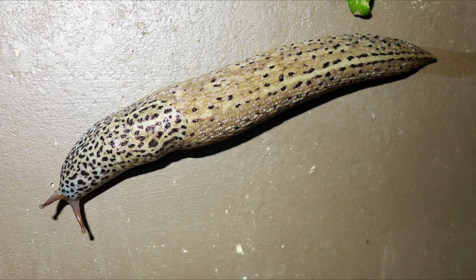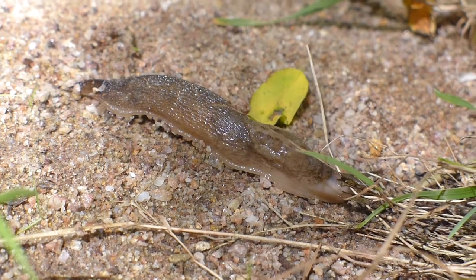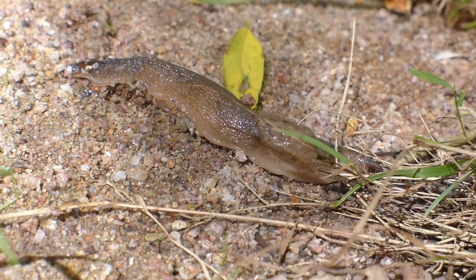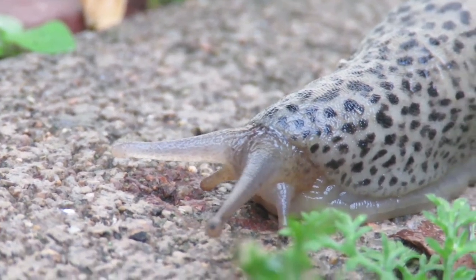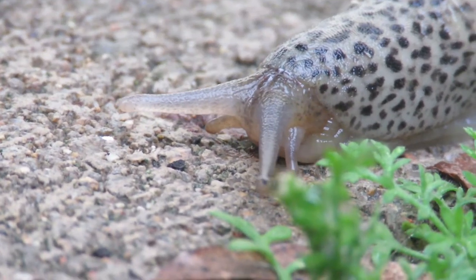There are others like this one — Limax maximus, the leopard slug, one of the larger members of the group. Known because of its spots and stripes, it is an introduced species, up to 150mm long, mostly nocturnal. These must have been late getting home as I spotted them early in the morning. Their eyes are on the two larger antennae, and the hole visible a little further back is their breathing pore.